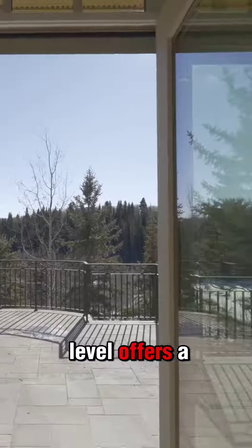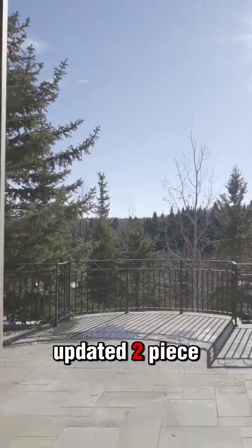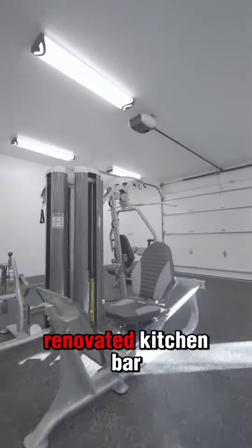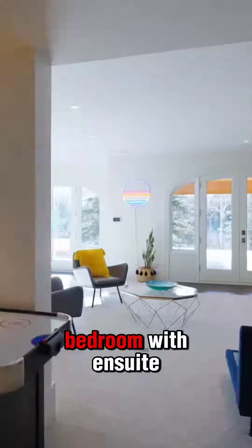The lower walkout level offers a massive rec area, an updated two-piece bathroom, a fully renovated kitchen bar, and a spacious bedroom with en suite.